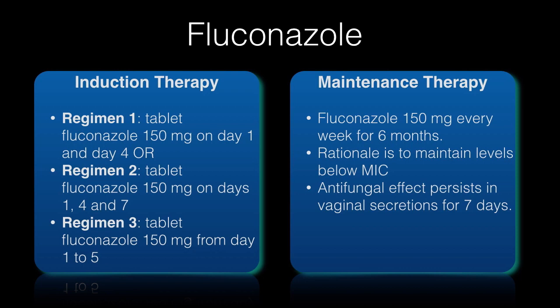Induction therapy is given to achieve clinical remission and negative vaginal culture — complete eradication of yeast from the vagina. There are three regimens: Regimen 1 is tablet fluconazole 150mg on day 1 and day 4. Regimen 2 is tablet fluconazole 150mg on days 1, 4, and 7. Regimen 3 is tablet fluconazole 150mg from day 1 to day 5. Maintenance therapy is given to suppress recurrence and is administered subsequent to induction therapy: one tablet of fluconazole 150mg every week for 6 months. The rationale is to maintain levels below MIC. The antifungal effect of fluconazole persists in vaginal secretions for 7 days.